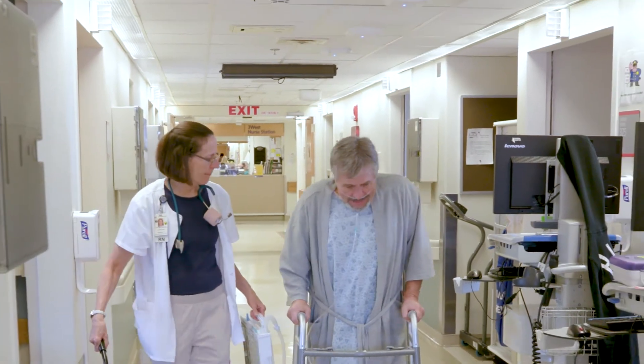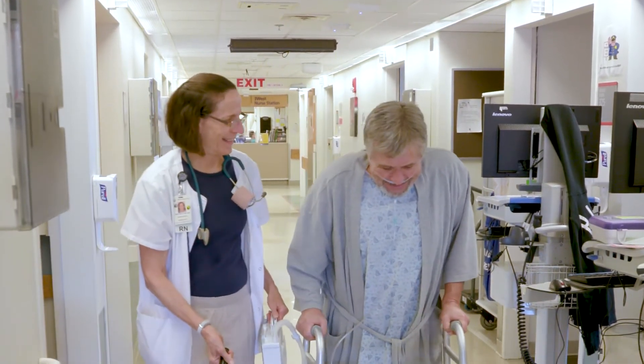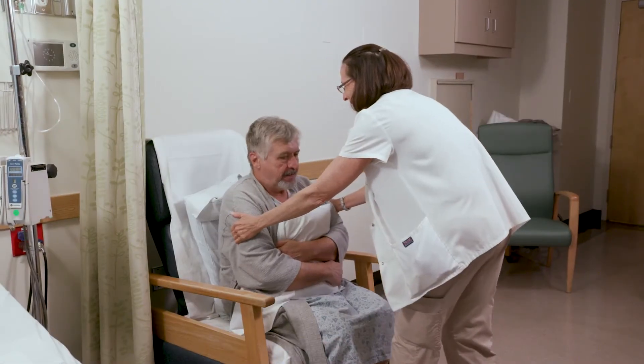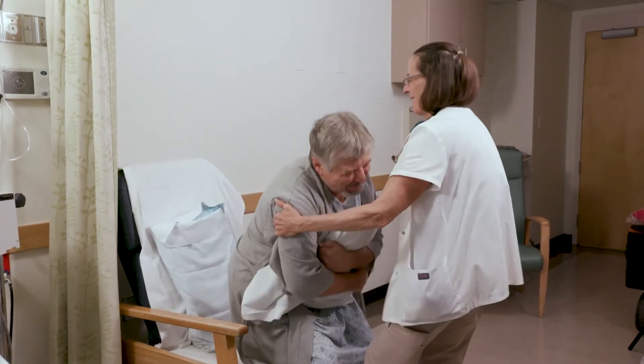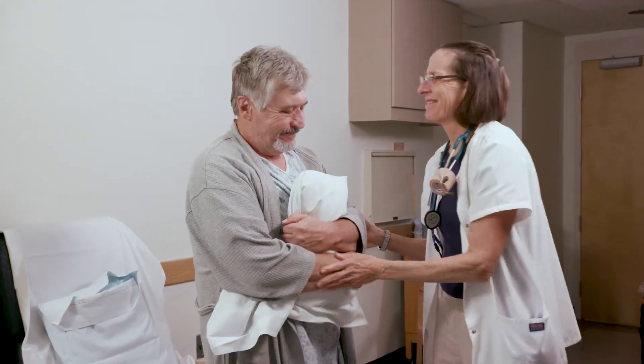Here are the instructions: Do not push, pull, or lift more than 10 pounds, which is like a gallon of milk. For example, don't push off the chair with your hands when you stand up. No walking your dog, pushing a lawn mower, or vacuuming.